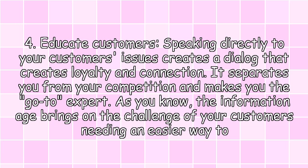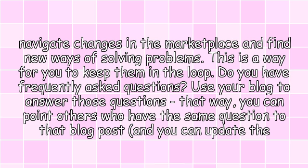4. Educate customers. Speaking directly to your customers' issues creates a dialogue that creates loyalty and connection. It separates you from your competition and makes you the go-to expert. The information age brings on the challenge of your customers needing an easier way to navigate changes in the marketplace and find new ways of solving problems. This is a way for you to keep them in the loop.